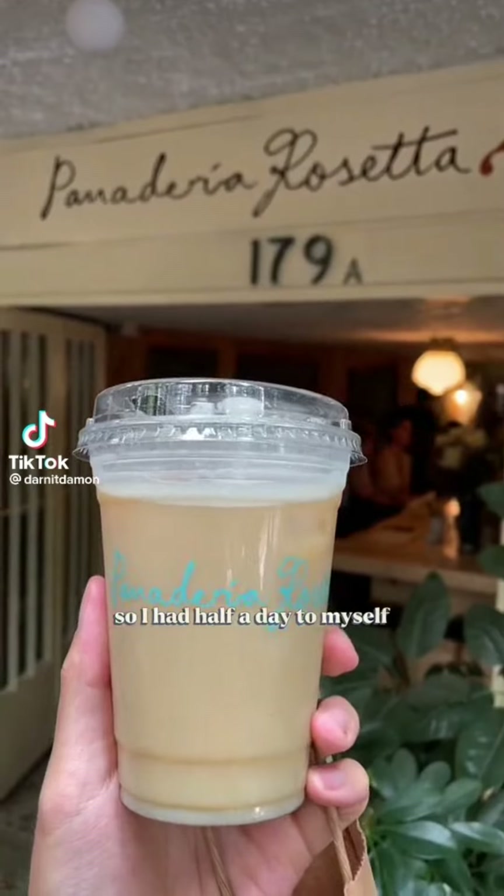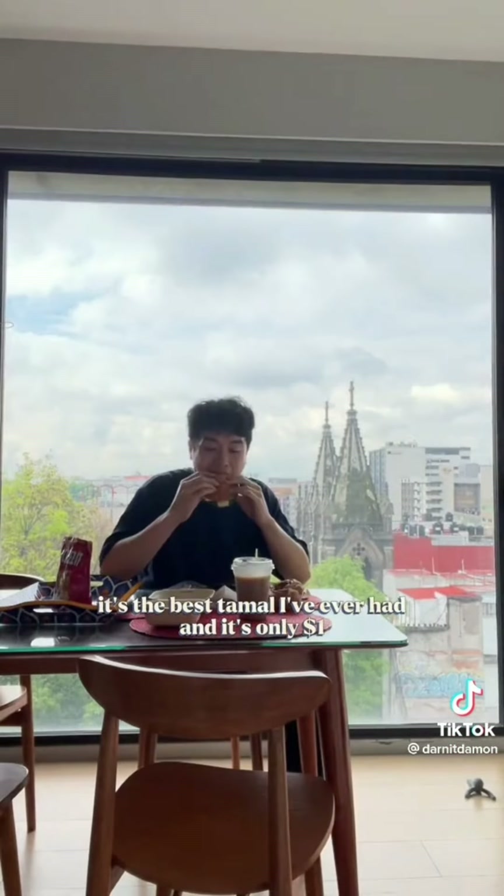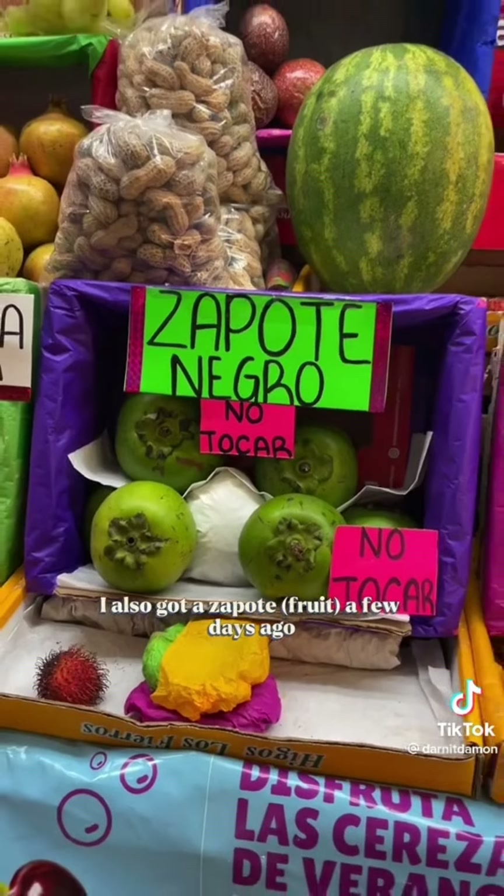What I ate in Mexico City, day five. My friend had an early flight out so I had half a day to myself. I had to stop at the tamale street cart one more time — it's the best tamale I've ever had and it was only a dollar. I also got a zapote a few days ago but it never ripened, which is so sad.